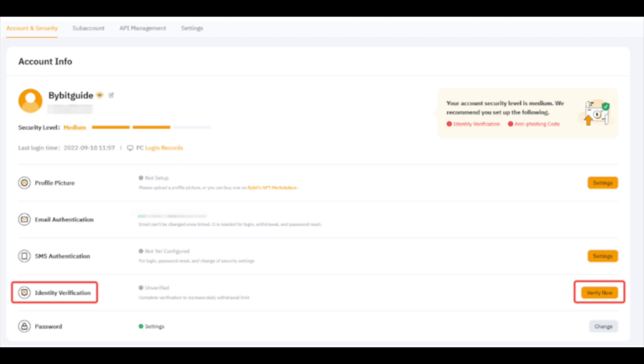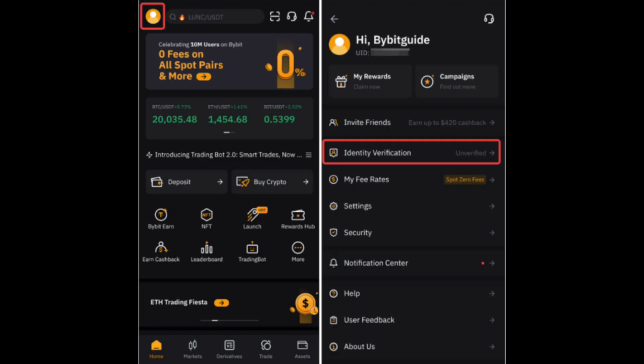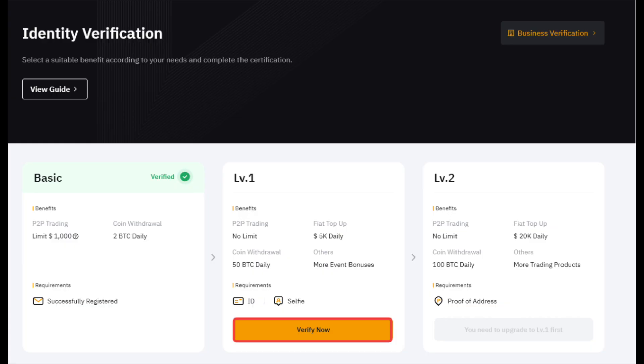Bybit only accepts proof of address documents such as utility bills, bank statements, and residential proof issued by your government. Proof of address must be dated within the last three months. Documents dated older than three months will be rejected.